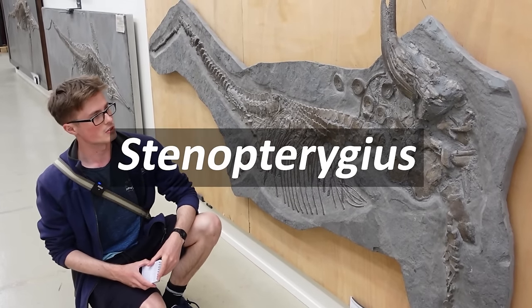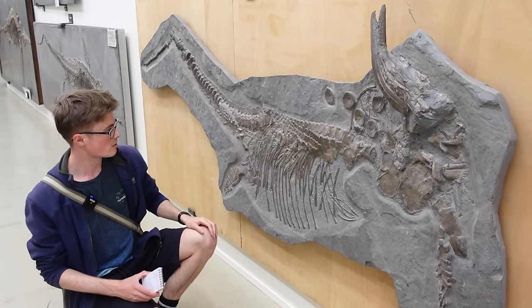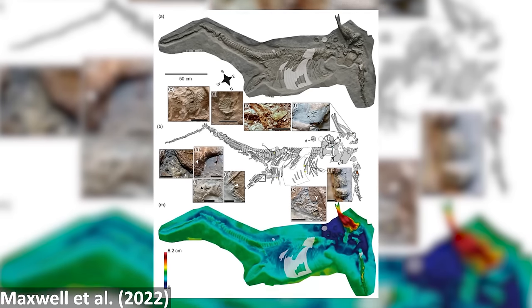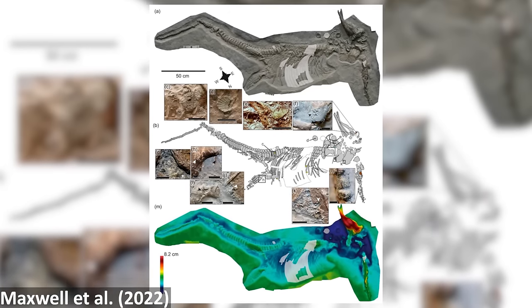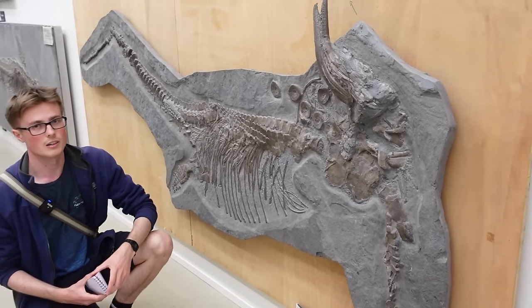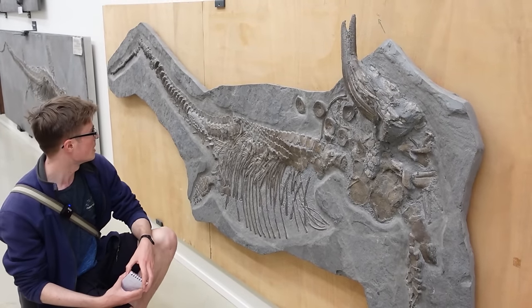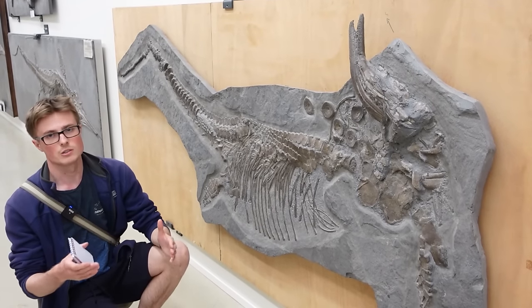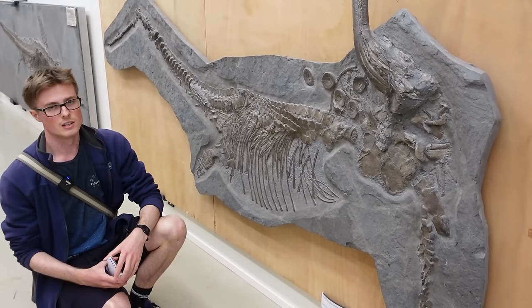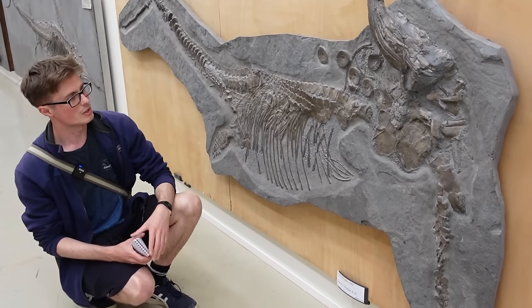Here's a really nice Stenopterygius individual. On the vertebrae and ribs there are traces of ammonites, and there are traces of encrusting bivalves on one of the hind limbs and vertebrae as well. This shows how, when this specimen died, the body was exposed on the sea floor for a period of time. You don't see much encrusting around the head, which indicates it went in head-first — the anterior region got buried very quickly, probably going straight through the substrate, while the back part remained exposed on the surface, allowing other invertebrates to encrust and colonize it. This is really cool, showing the taphonomy of this animal and how it decayed.